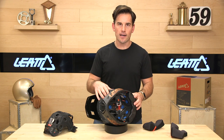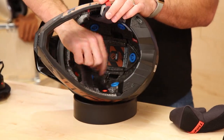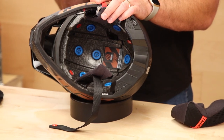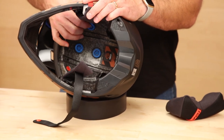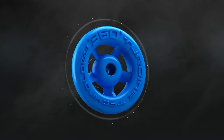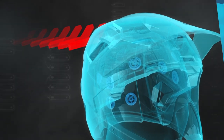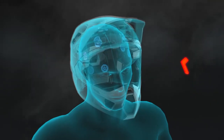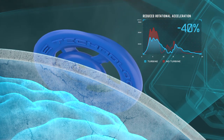Traditional motorcycle helmets with EPS liners were made to deal with linear impacts — straight on. What we've learned over the years is that rotational force is a huge cause of concussions. You're seeing more technologies come out to manage rotational forces. 6D was one of the first on the scene, and you'll see many helmets with MIPS liners dealing with that rotational force. Liat's answer is their patented 360 Turbine Technology, which squishes, shears, and deals with side-to-side and straight-on forces. It's said to reduce forces by up to 40% — check Liat.com for more.